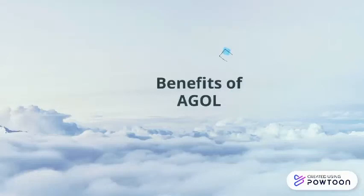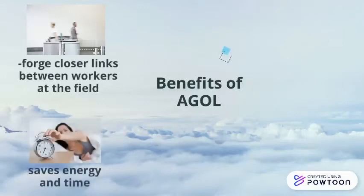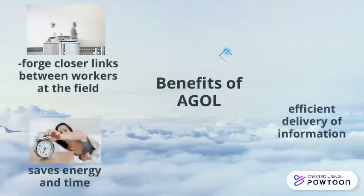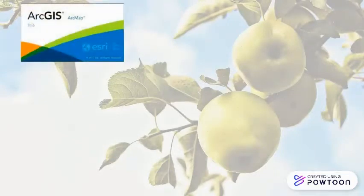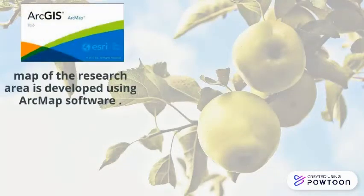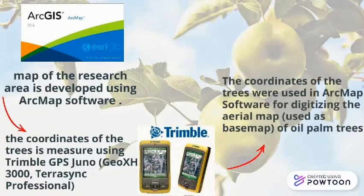The benefits of AGOL include forging closer links between field workers to save energy and time, and enabling efficient delivery of information. To collect data, a map of the research area is developed using ArcMap software. The coordinates of the trees are measured using a Trimble GPS Juno, and then those coordinates are used in ArcMap software for digitizing the aerial map of oil palm trees.